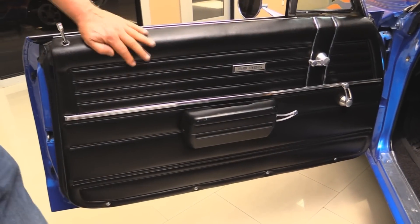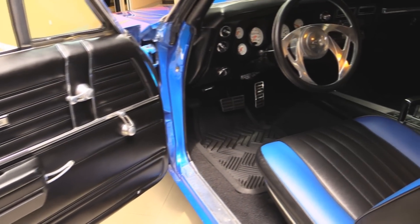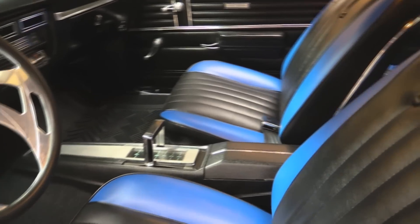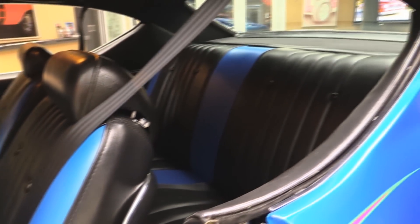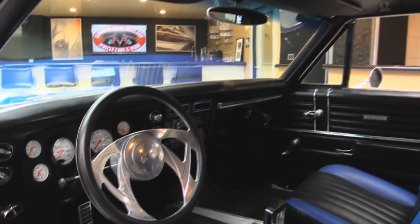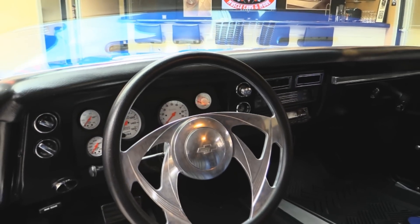Great looking door panels on this baby. Awesome looking carpeting. Custom steering wheel. Custom dash. Staple shifter there. Got some custom blue inlays in these bucket seats. We've got seat belts in the front and the rear. Headliner's in great shape. Dome lights working. She is beautiful inside. That dash pad's in beautiful shape — no cracks in that. It's a gorgeous car.